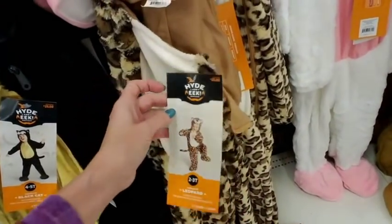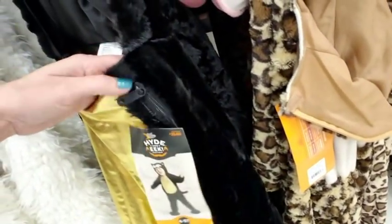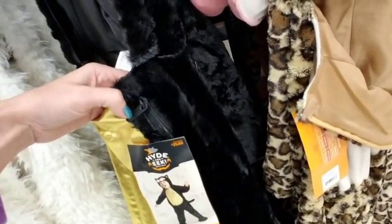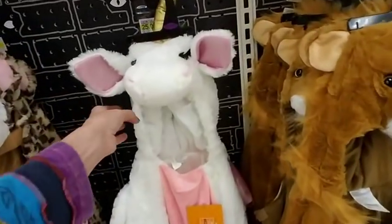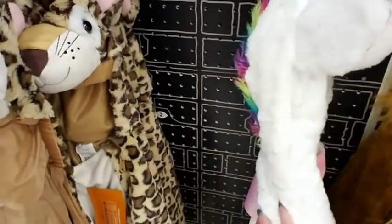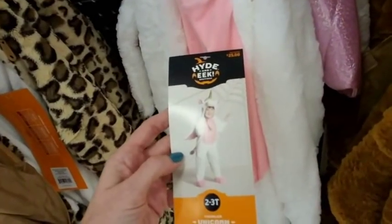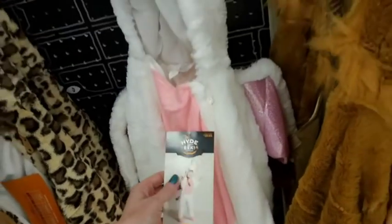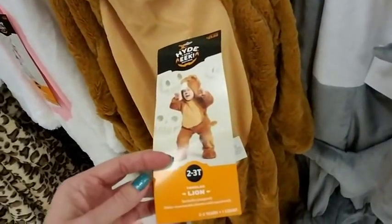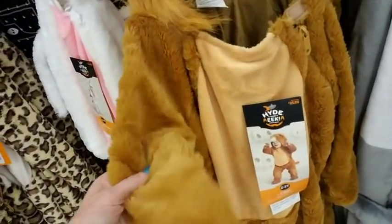And we have a leopard — these are very, very soft. Oh, it has a zipper! Normally it's just cheap velcro that falls off the first time you pull on it. This actually has a zipper — that's pretty nice. And here's another unicorn costume. Instead of the little dress, it's like a full body unicorn. And a lion — they're so incredibly soft, oh my gosh.